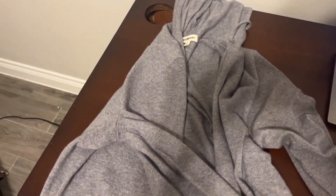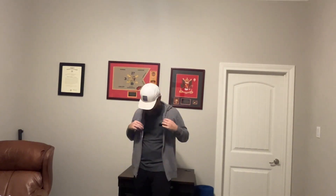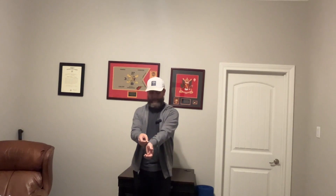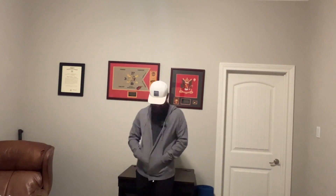This is one of the more comfortable cashmere hoodies I've had — it's my favorite. It's 70% cashmere, 30% nylon. It's got the hoodie with drawstrings, a double zipper, and nice fitting around the wrist.